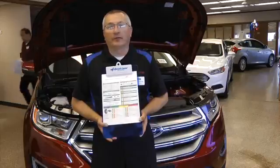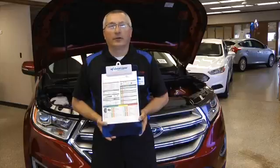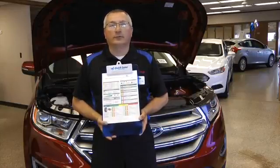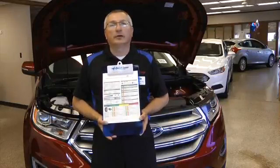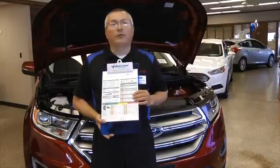Some of the things we check while doing that inspection is battery — we check it for condition and state of charge — wiper blades and operation, the steering and suspension system, exhaust system, check horn and exterior lights, belts and hoses, tires for tread depth and wear, and brake linings for wear.